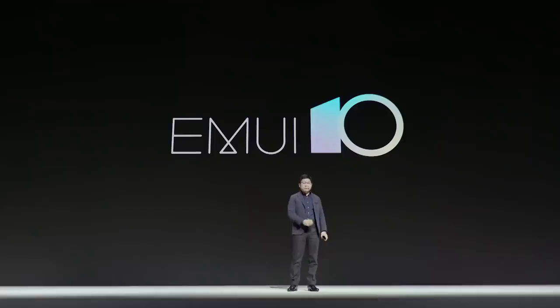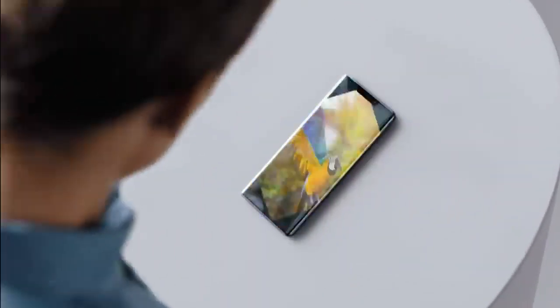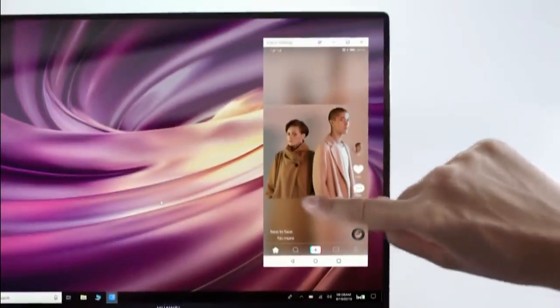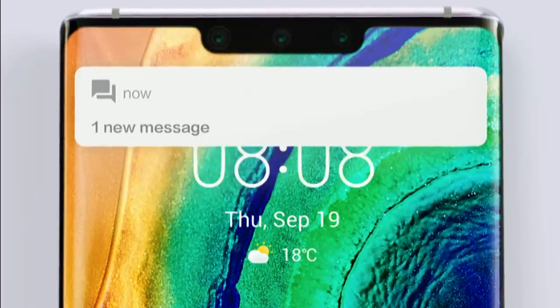That's the cinema experience. EMUI 10 supports the latest Android 10. This phone has a leading smart gesture sensor in front — it's an AI auto-rotator that can follow your eye's direction. We bring intelligent multi-screen collaboration. We always take privacy and security protection as a top priority.